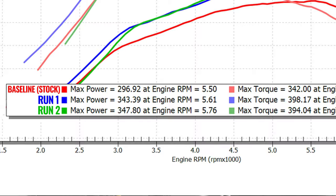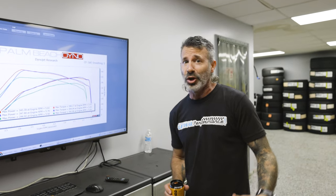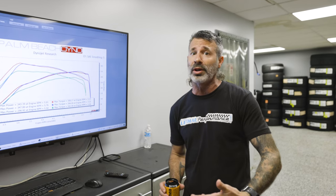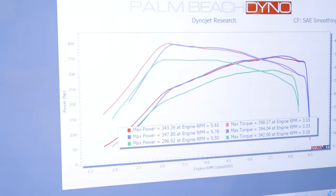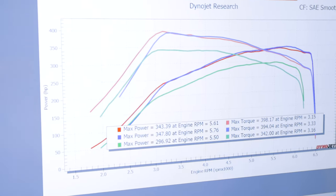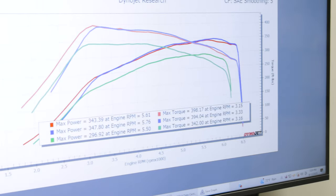Whipple does it again! Here are the results: baseline was 296 wheel horsepower and 342 foot-pounds of torque. Our best run — the blue line — is 347 wheel horsepower and 394 foot-pounds of torque. That's about 50 wheel horsepower and 50 foot-pounds of torque on a 100% stock Bronco Raptor with a stock intercooler. No one else has actually tested the Whipple calibration with that stock intercooler — numbers we've seen that are a bit higher are probably attributed to having the Whipple mega cooler. Look at that power rise across the board, picked up all through the RPM range. Also, Whipple does have the rev limiter about 2,500 RPMs higher than factory.